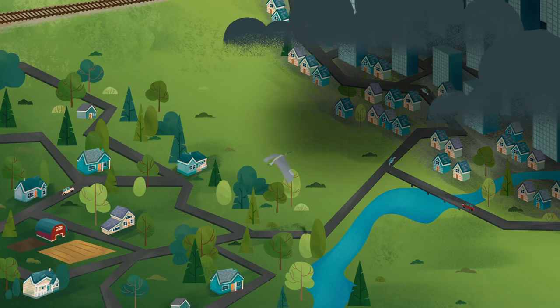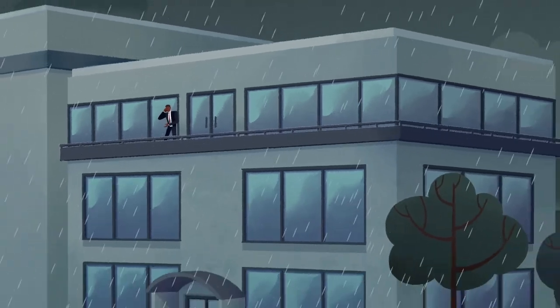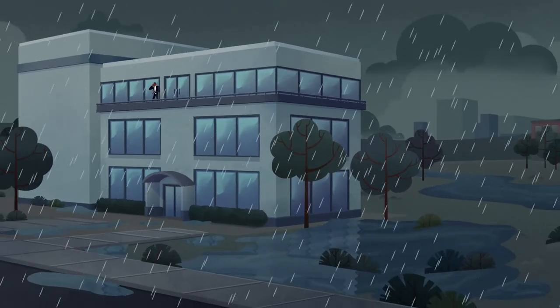Our climate is becoming wilder and wetter. With all those hard surfaces, where will the water go? How will people protect their homes and businesses?